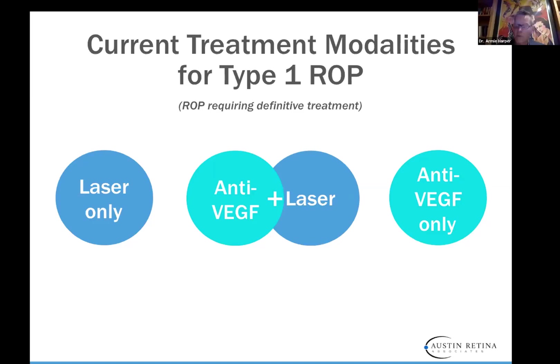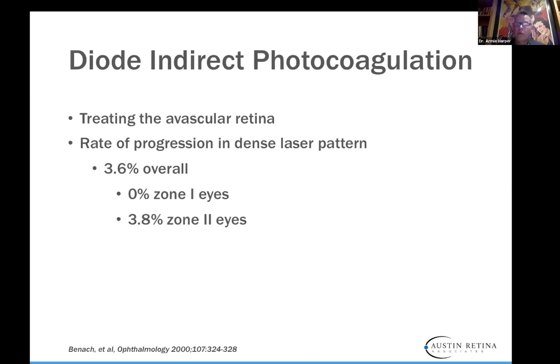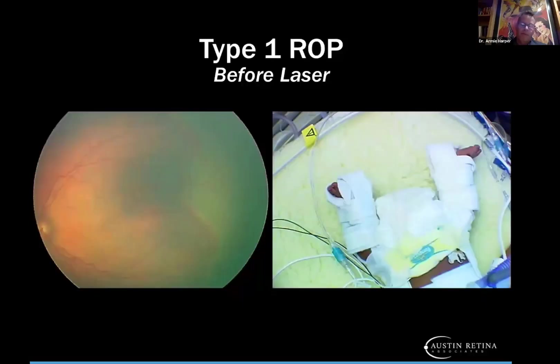With diode laser photocoagulation, we use the red diode laser and treat the avascular retina in a very dense, almost confluent pattern. The success rate in the right hands is excellent. In a study from 2000, 0% of zone 1 eyes progressed and only 3.8% of zone 2 eyes had recurrence. This is an example of type 1 ROP before laser — you can see vascular tortuosity and the ridge of stage 3 in avascular retina. The baby had also nutritionally done poorly and had two broken femurs secondary to nutrition, which correlates with retinopathy of prematurity.